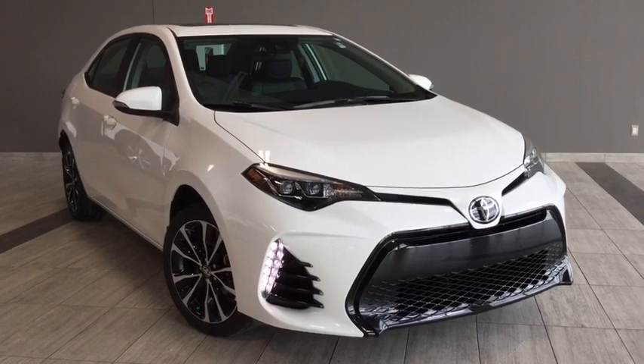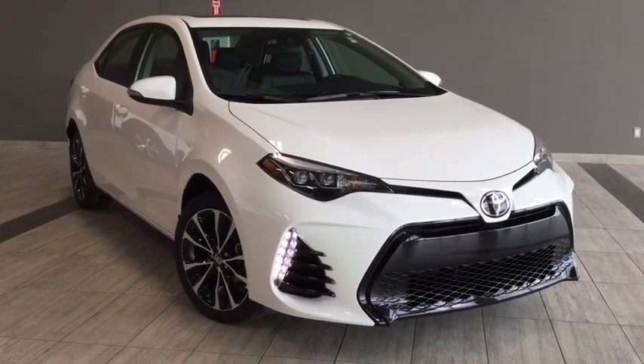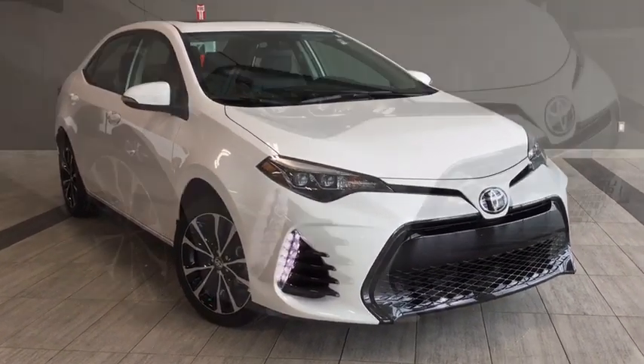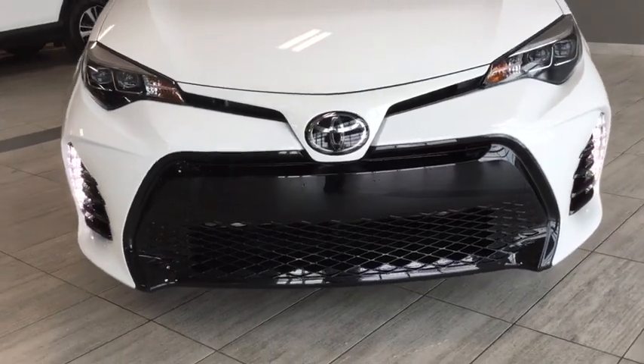Hello and welcome to another video walk around with myself Alisa here at Toyota Northwest Edmonton. Today we'll be taking a look at this 2019 Toyota Corolla SE CVT with the upgrade package. This is a four-door five-passenger sedan and the color is called Super White — a brand new 2019 color.